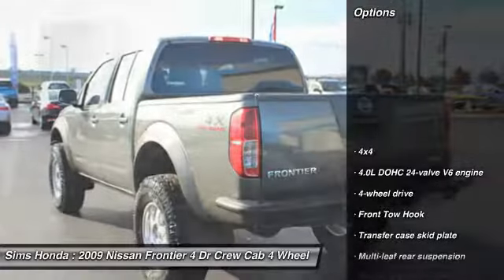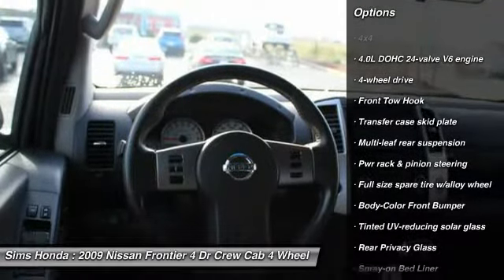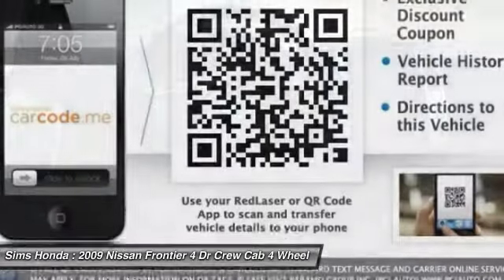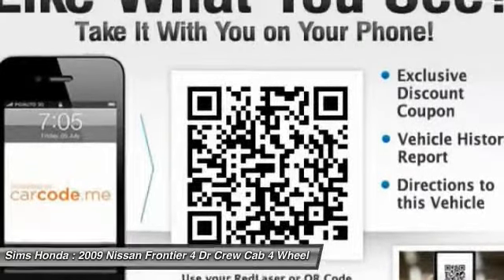Here are some of this vehicle's great options: anti-lock braking system, backup camera, 4-wheel drive, leather-wrapped steering wheel, air conditioning, power steering, alloy wheels, and driver airbag.